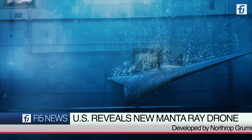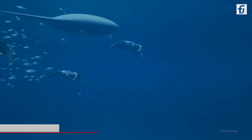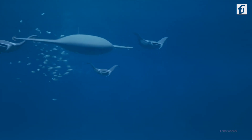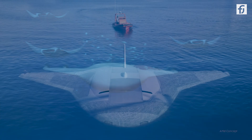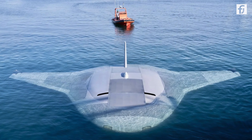The U.S. has just pulled back the curtain on its futuristic and largest known sea drone to date, following successful tests off the California coast. Shaped like a manta ray, this cutting-edge underwater drone developed by Northrop Grumman represents a new class of drone technology for the U.S. Navy.